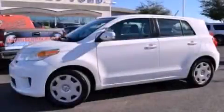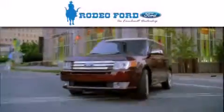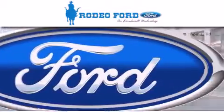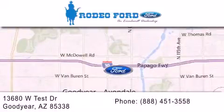We hope you found this video informative. Please contact us today. Rodeo Ford is dedicated to doing everything possible to ensure that the experience you have selecting your next vehicle is as pleasant as possible. We are located at 13680 West Test Drive in Goodyear.